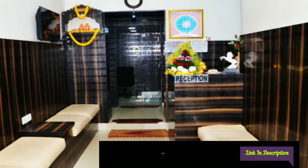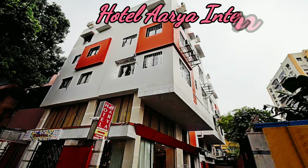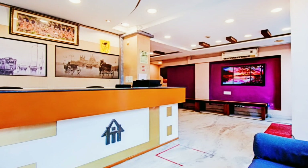Hotel Area International: this hotel is near Victoria Memorial, prices start at 900 Indian rupees, checkout time is 11 AM. The hotel has free Wi-Fi, luggage storage and many more amenities.